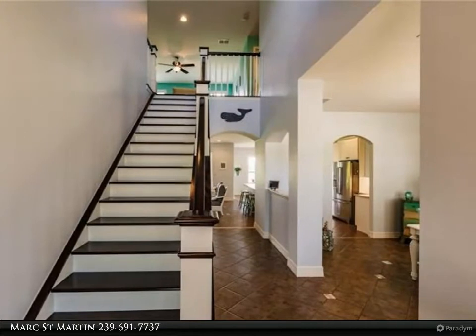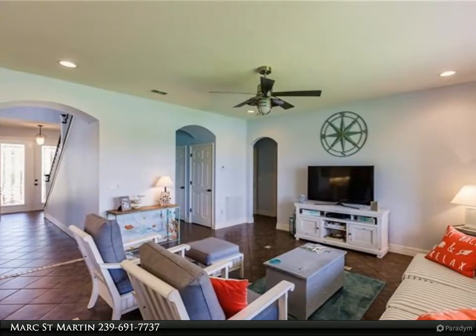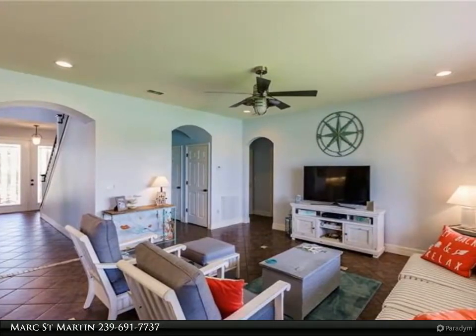The beautiful kitchen features all new appliances, a huge island, quartz countertops, custom cabinets, pantry closet, and gorgeous backsplash.